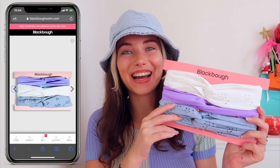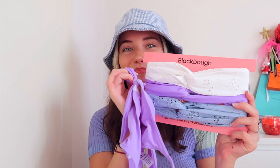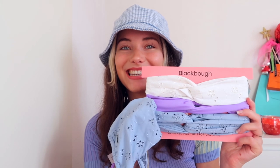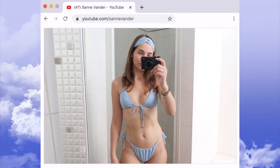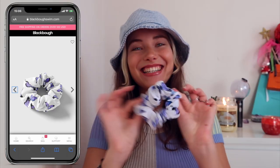Last but not least — accessories! Everything is coming out of the bag. First, headbands to match the bikinis I got — this one matches the purple one and this one matches the other. I don't actually own any headbands like this, so I'm going to experiment with how they look in my hair. So cute, makes me really happy!